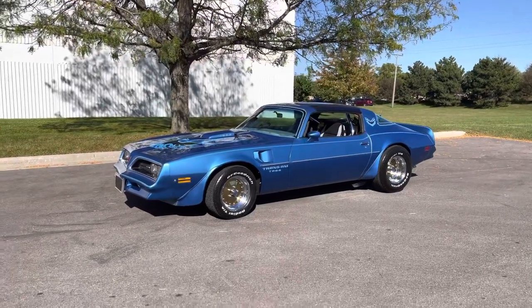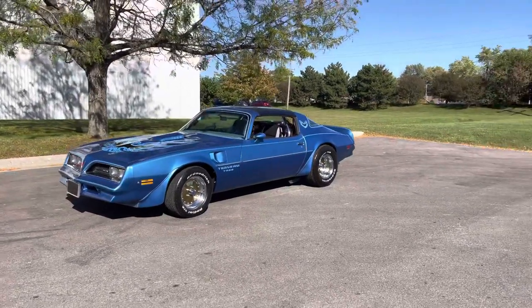Hey everybody, Earl here, MGM Classic Cars, MGMclassiccars.com.